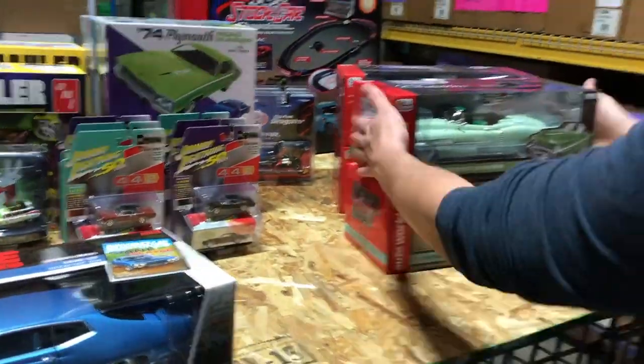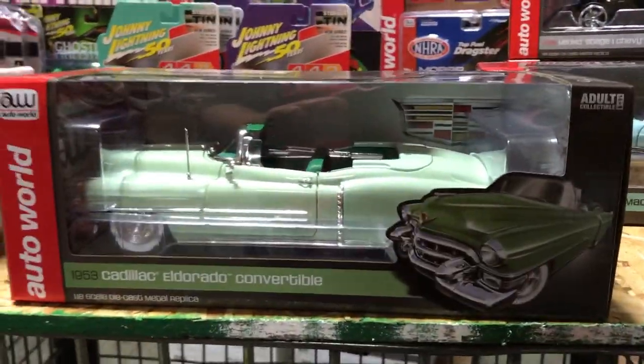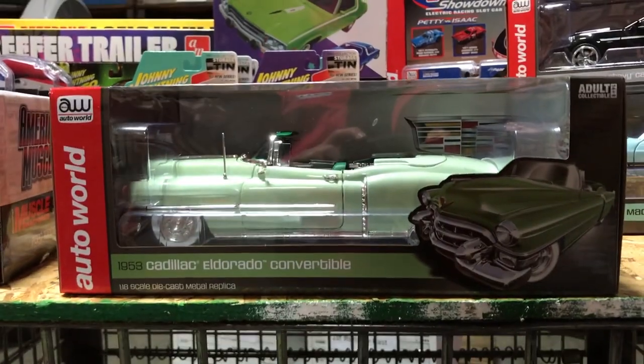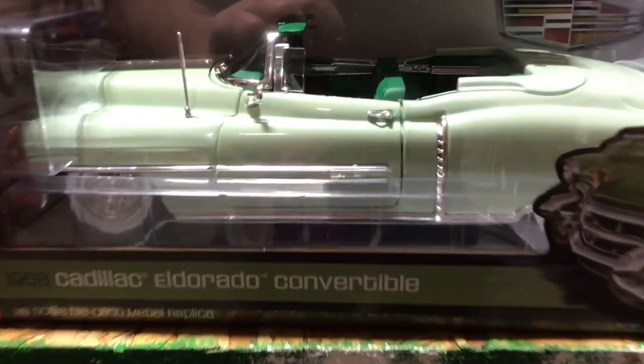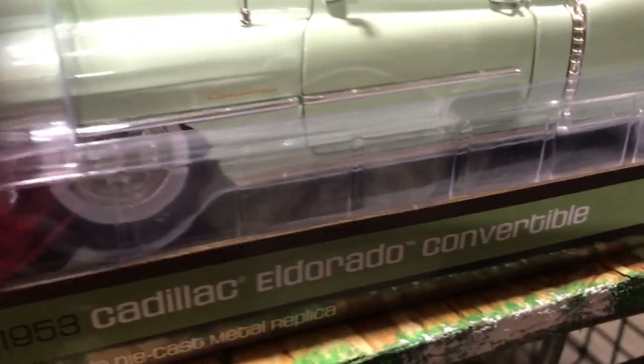Also in 1/18, we have the 1953 Cadillac Eldorado Convertible in mint green with a darker green interior. It features opening doors and hood, a detailed engine, steerable front wheels, and the same precise accuracy you expect from all of our 1/18 cars.